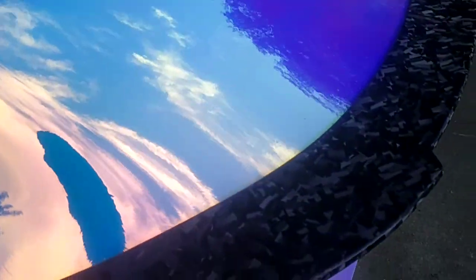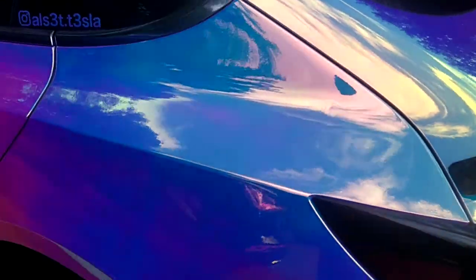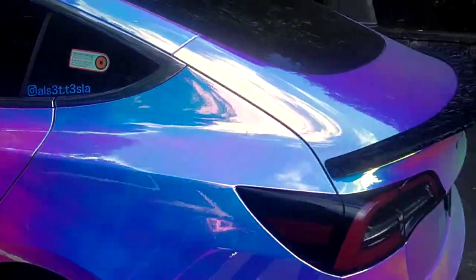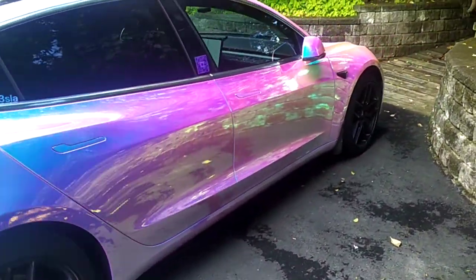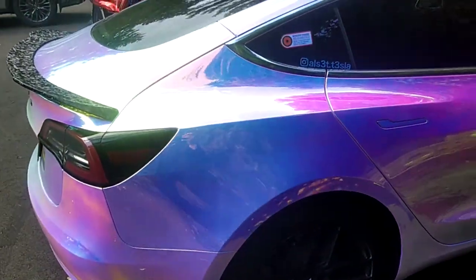It has a lot of detail on it — like this is a carbo-hyver or something. The guy is very happy, I guess, because he has a happy sticker at the back. But the car has quite multiple colors and it looks just ridiculous.